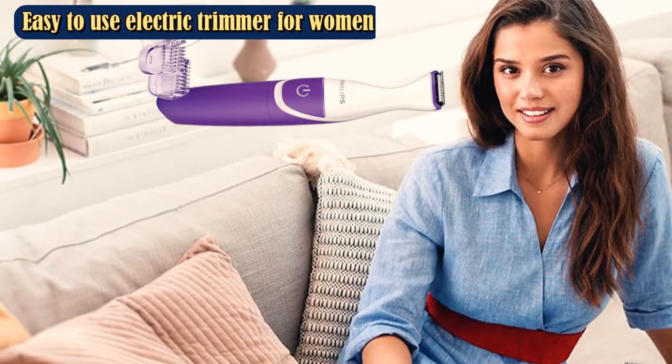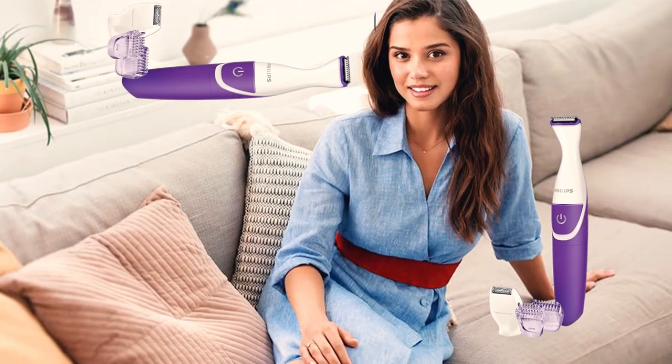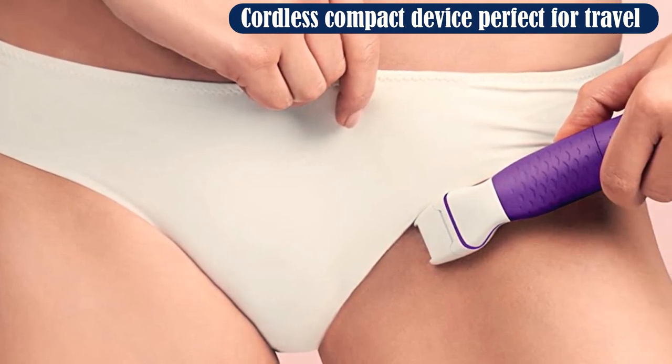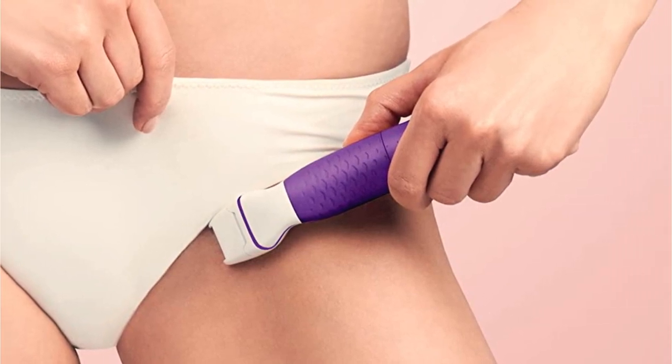Combs are included to help guide you through the process, as well as an exfoliating head and tweezers to prevent and remove ingrown hairs. If you decide that shaving or trimming isn't for you, you can try the epilator attachment instead. Either way, you can expect to be impressed if the hundreds of positive ratings on both Amazon and Target are any indication.